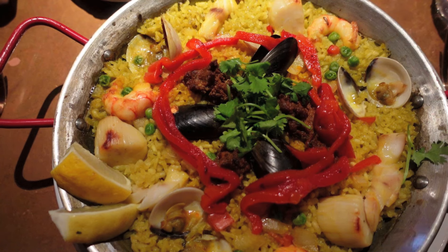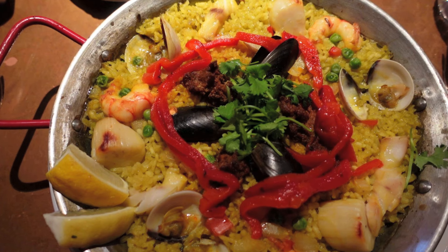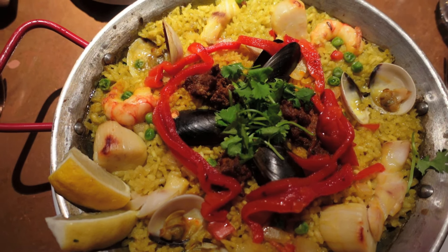For our main entree we both decided to have the Spanish paella, and it was filled with all the local seafood served over a bed of Bamba rice.